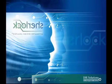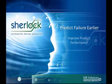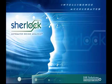Discover SHERLOCK, the new automated design analysis tool from DFR Solutions. Learn how to predict product failure earlier in your design process, improve product performance, and enhance profitability. SHERLOCK from DFR Solutions — Intelligence accelerated.